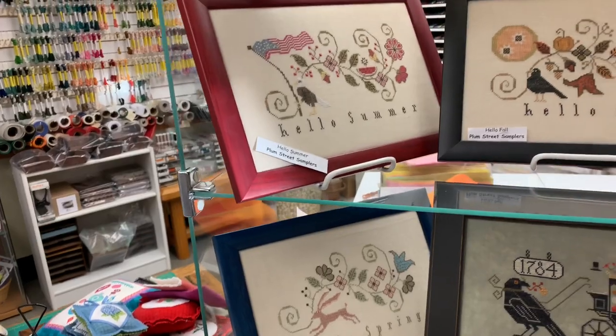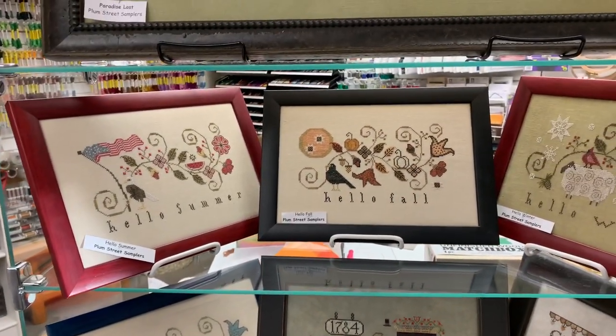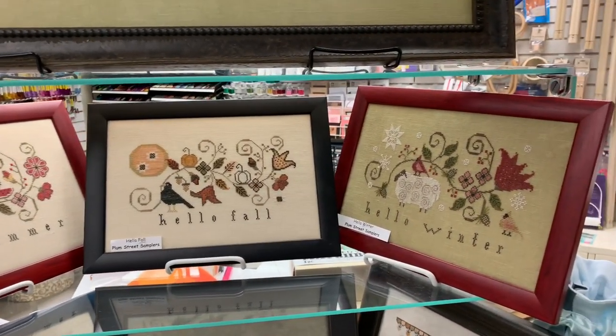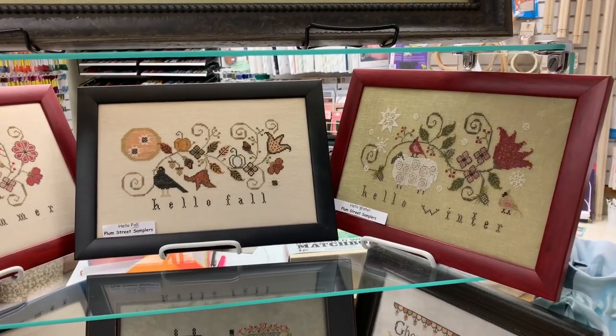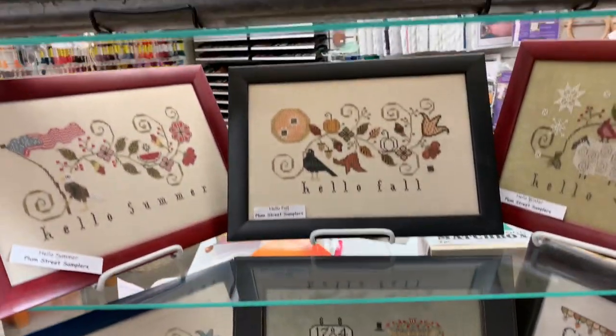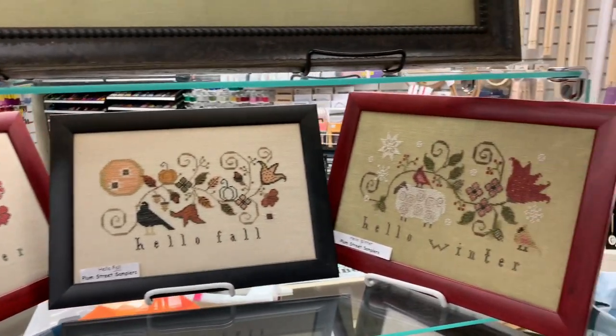We did do some floss adjustments when we stitched these, and we're happy to provide those if you buy the chart or the threads from us — just some dye lot issues, and we changed some fabric colors. Lori stitched all of these, by the way. She's a very fast stitcher and a very nice stitcher.